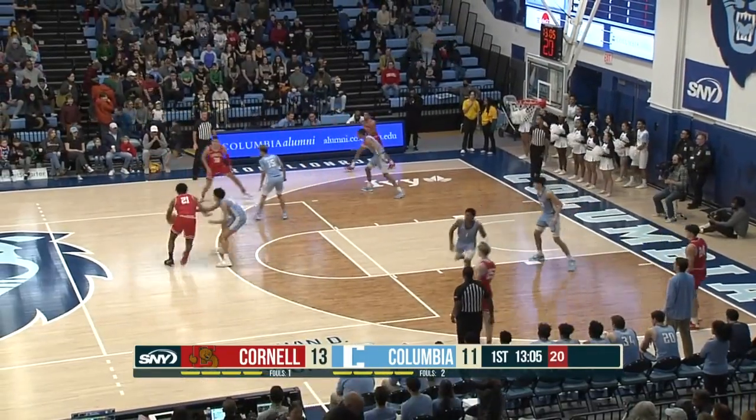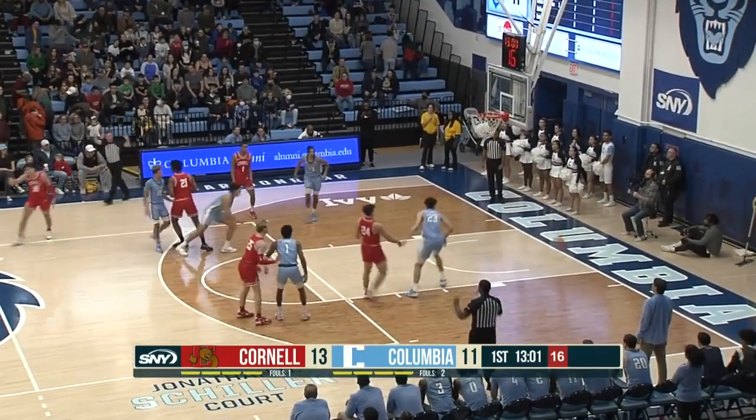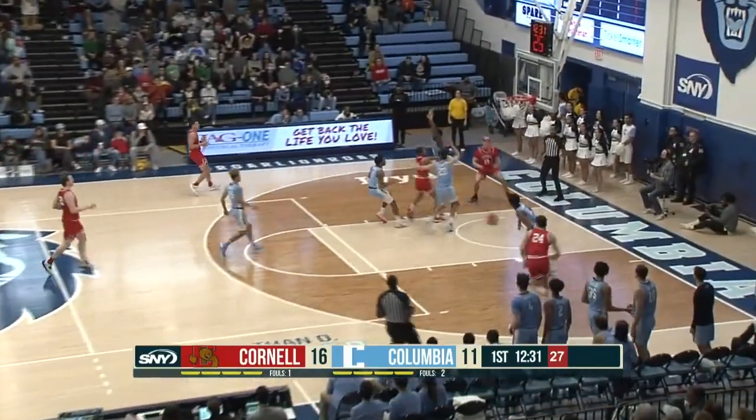Cornell shooting 46% from the field, 5 of 11. They look to add to that tally with Chris Manning dialing, and Cornell just went nuts.